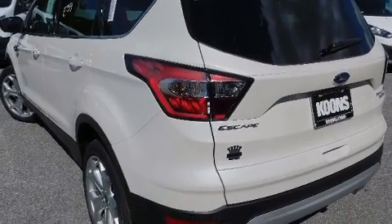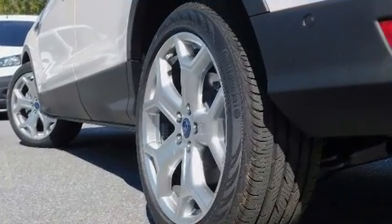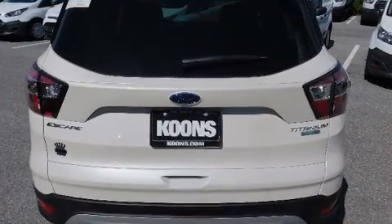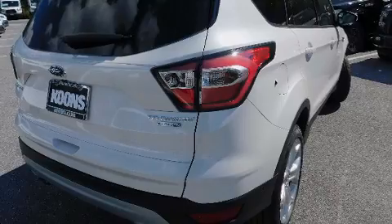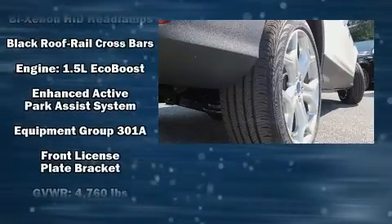It includes power seats, one-touch window functionality, turn signal indicator mirrors, a power liftgate, blind spot sensor, and seat memory. For drivers who enjoy the natural environment, a power moonroof allows an infusion of fresh air.